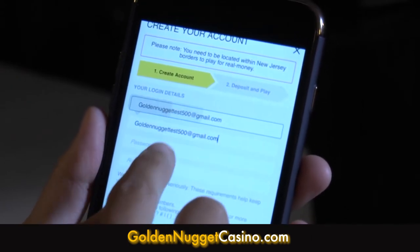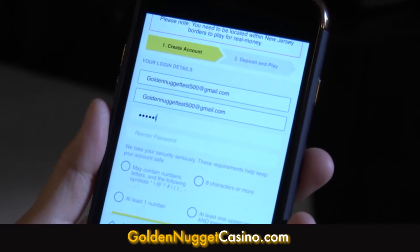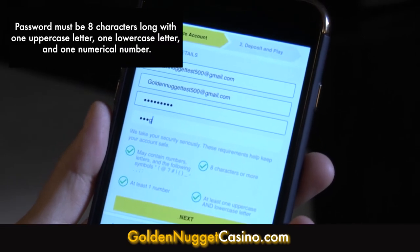Next, type your email address twice for verification. Then select a password. You'll be asked to enter this twice as well. Once you've selected a username and password,